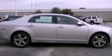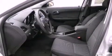Additional features include an anti-lock braking system, rear curtain airbags, latch-ready child seat anchors, full power accessories, and an auxiliary power outlet.